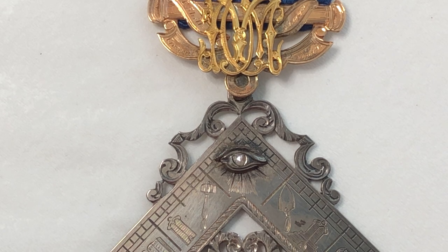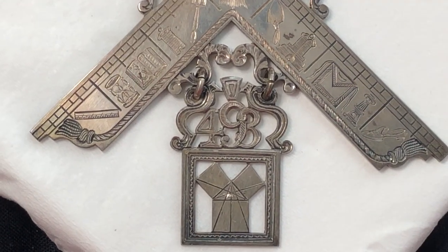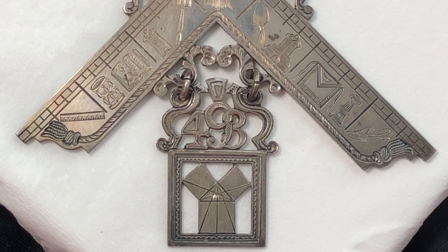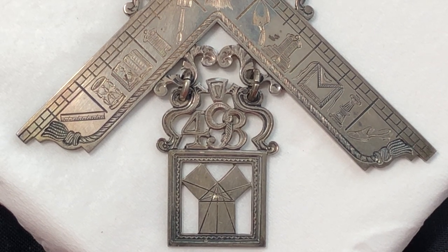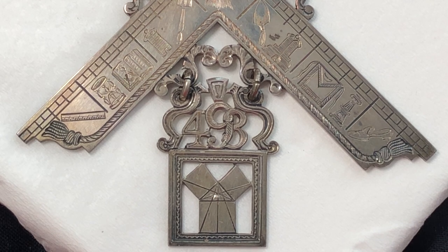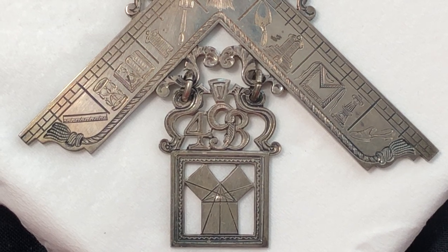The open-cut scroll accents both right angles of the square, and then hanging from the square itself is the box holding the symbol of the Pythagorean theorem, or Euclid's problem. The number 493 is displayed on the top of the box in a scripted open-cut design.